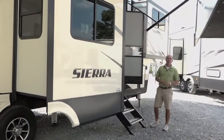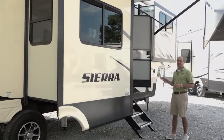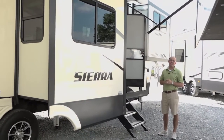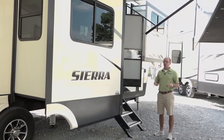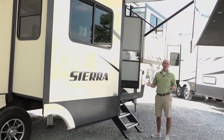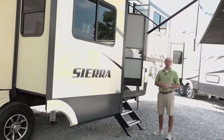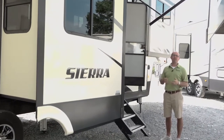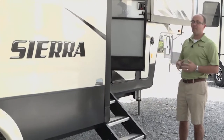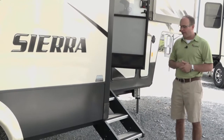Before we go in, there were a few exterior features I wanted to hit on. I'll also point out that this is a non-bunkhouse Sierra. Sierra, for years and still is, has been a leader in bunkhouse floor plans. We've sold them now for over 10 years, starting with the 335 QBQ, all the way up to the 365 SAQ. They've got a QBOK — there are five or six different great bunkhouse floor plans. But we often forget that Sierra makes some great non-bunkhouse floor plans, and this exciting new floor plan is one of them.